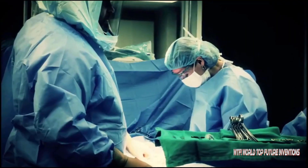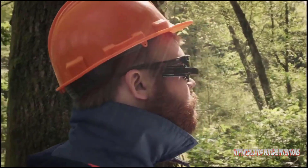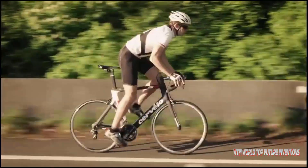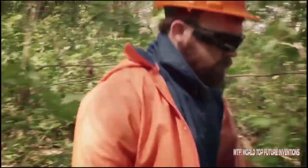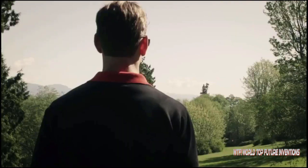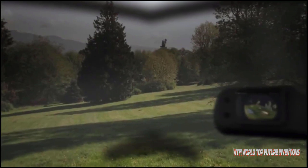Recon Jet displays text and call notifications, so being unstoppable doesn't mean being unreachable. It's more than smart eyewear for athletes — with its smartphone-class software and open development kit, it has the potential to be anything you want. Integrated sensors and GPS are just the start; connect third-party sensors via ANT+ and share your metrics to Recon Engage in real time.